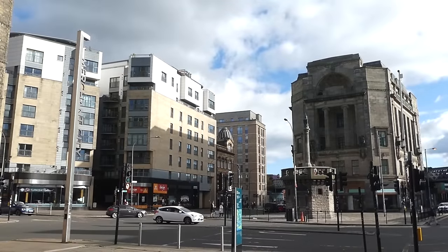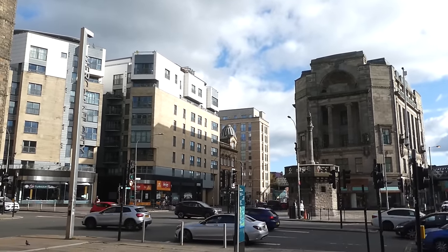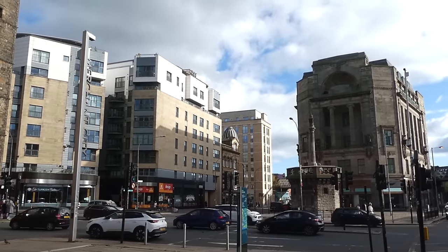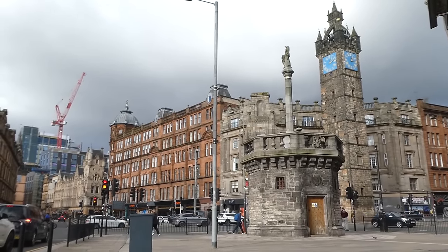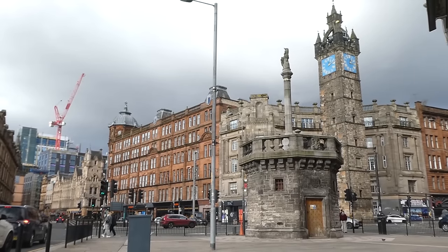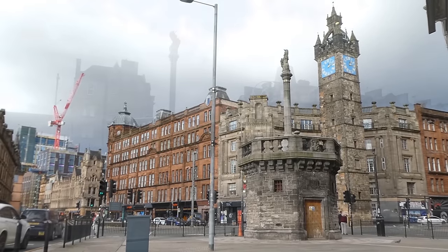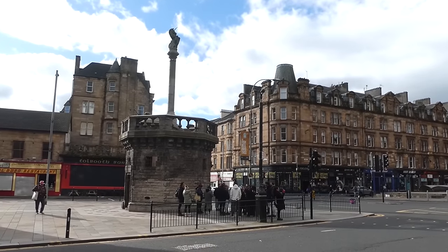Five roads meet here: the High Street, the Trongate, the Gala Gate, the Salt Market and London Road. As well as being known as Glasgow Cross, it is also the site of Merkit Cross, or the Market Cross. As the name suggests, this was the location of the city market going right back to its very earliest days, and as is traditional for towns and cities, it is marked by the ancient Merkit Cross.